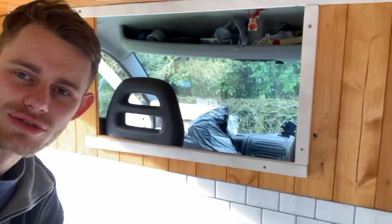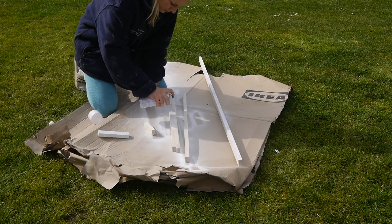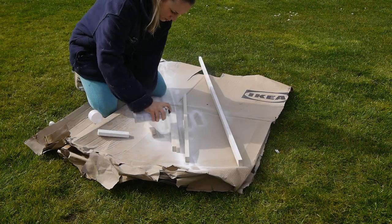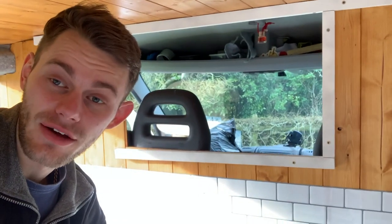So I'm currently trying to install some of this trim around the frame of our window. Nikki has painted them a lovely white colour. So I'm currently installing the last couple of pieces of that and we're just gonna see how that goes.